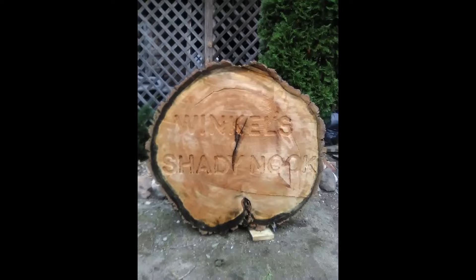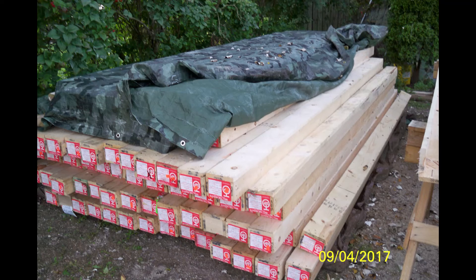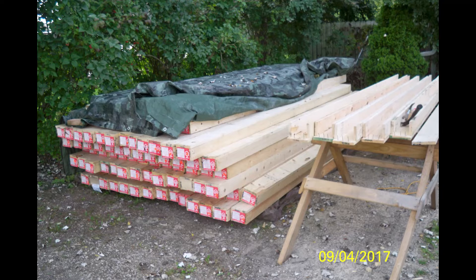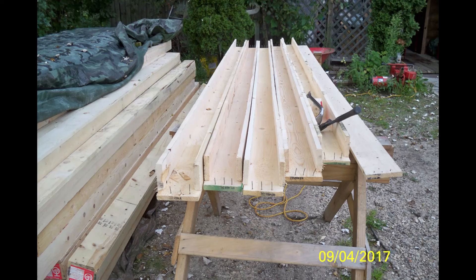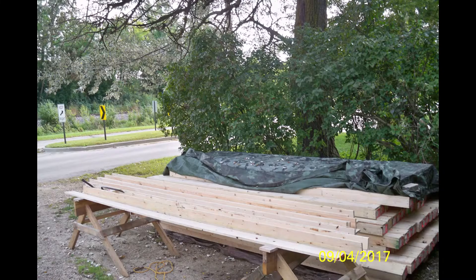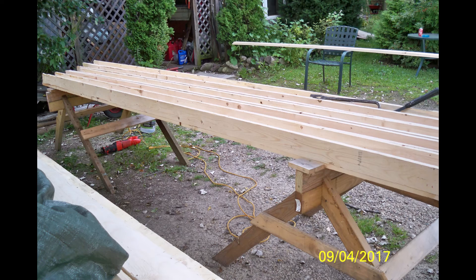These boxes that you see had copper tubing in them. The company that had these boxes — 12 foot long — that's where they delivered the tubing, and then they threw the boxes away. I knew a guy that worked there and he was able to get me them. I paid him for the shipping. He called them all the way down from Appleton for me.